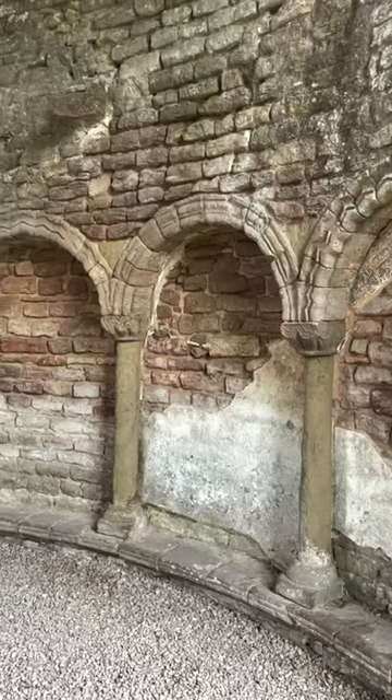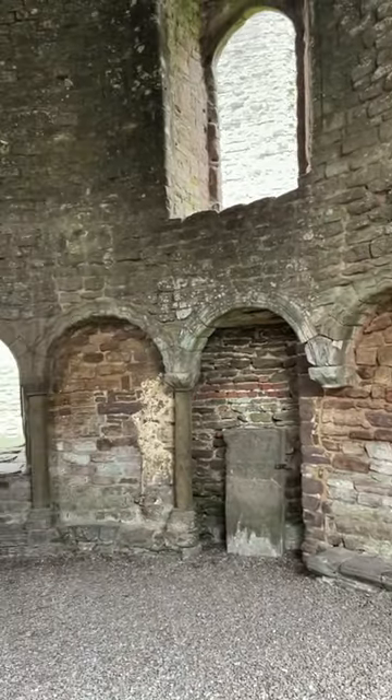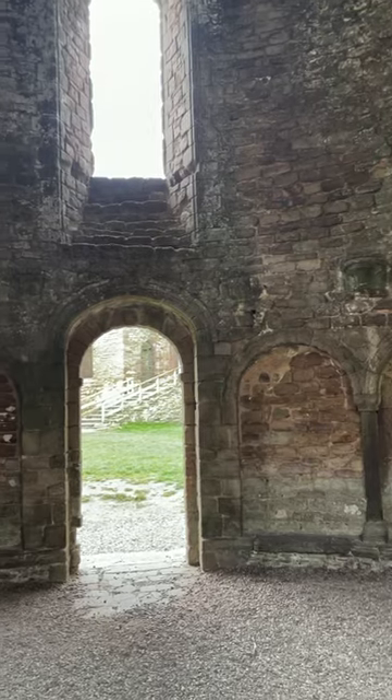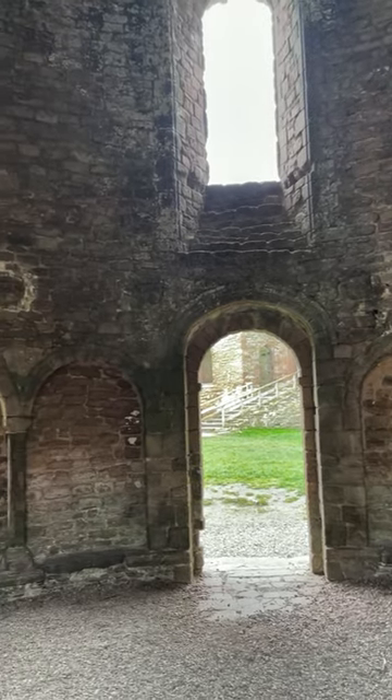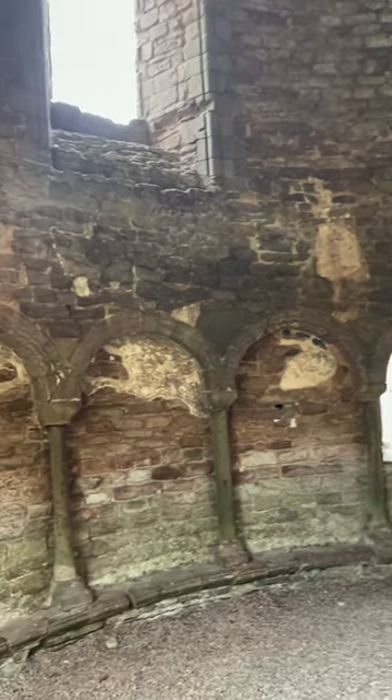Let's go inside shall we? As you can see it's circular. All Templar chapels tended to have a circular nave, because they were all based on the Church of the Holy Sepulchre in Jerusalem. Thirteen bays go around the outside, again another heavy Templar link.